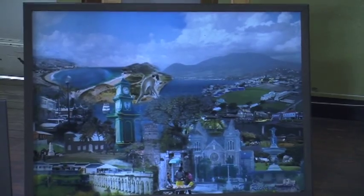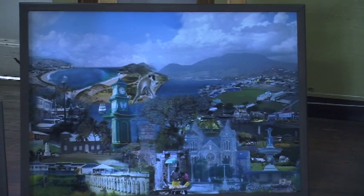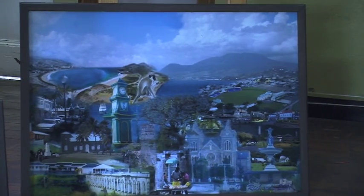Which actually, it's a picture that I'm painting, but it incorporates my personal picture of what St. Kitts is like.